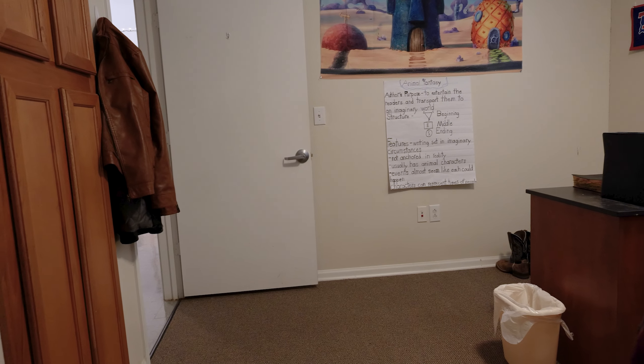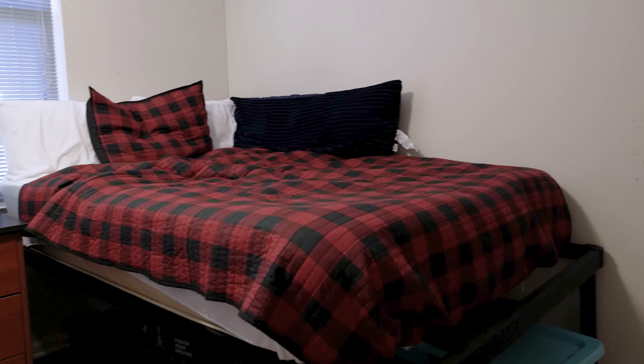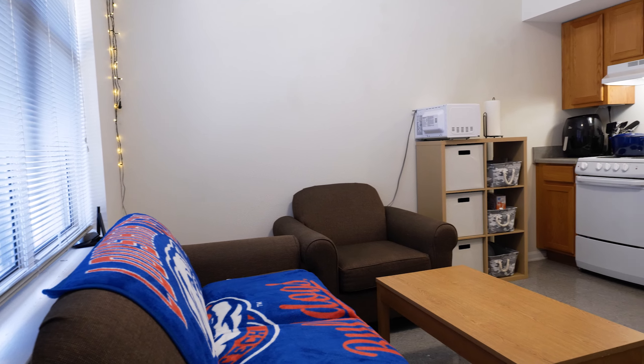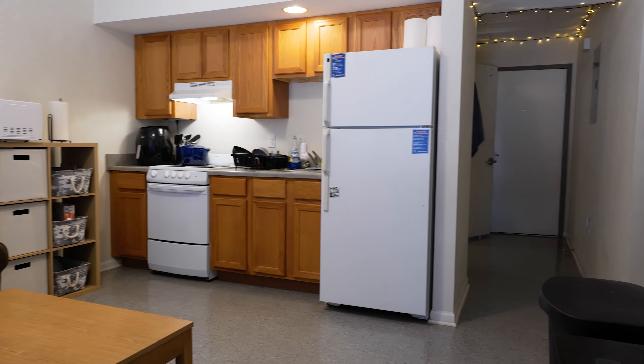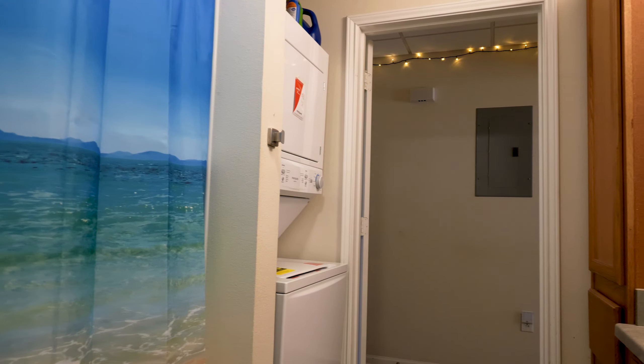Each bedroom houses one resident and provides a full-size bed, a chest of drawers, a desk and chair, as well as a built-in closet. All apartments have a shared living room and kitchen area, in addition to a washer and dryer. All utilities and internet capabilities are inclusive in the lease rates.